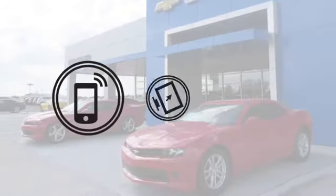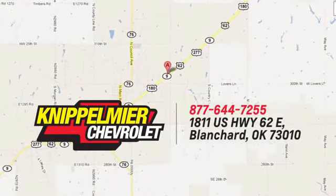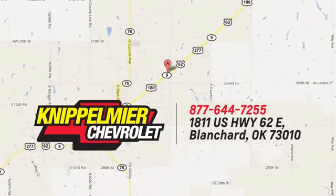At Knippelmeyer Chevrolet — call, click, or stop in today. We're conveniently located on East Highway 62 in Blanchard, Oklahoma.